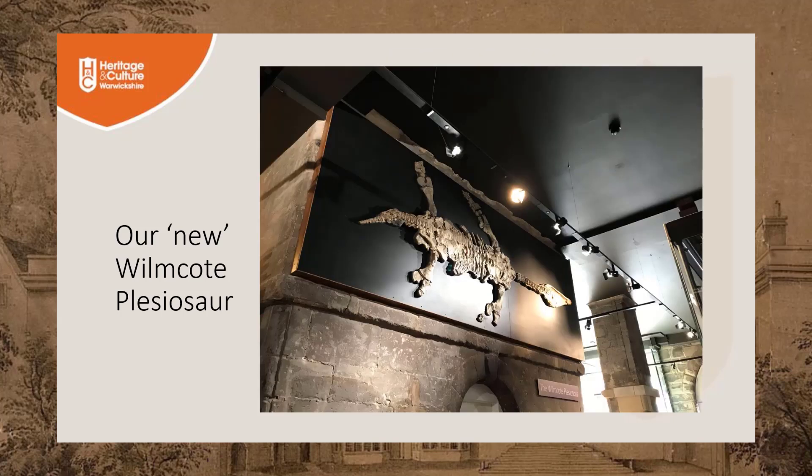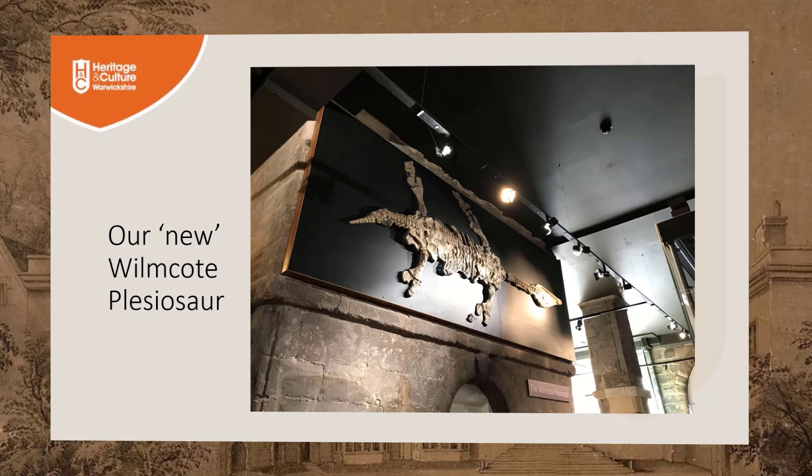Today, this magnificent replica can be seen on display on the ground floor of the museum. The original skeleton is now safely back in storage, where researchers are already making new discoveries about the life and times of the Wilmkirk plesiosaur.